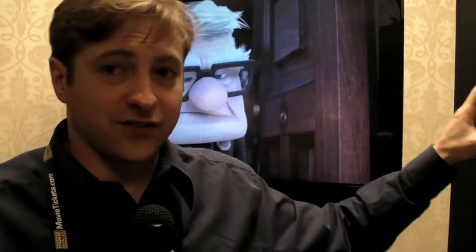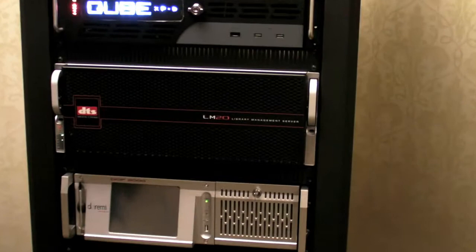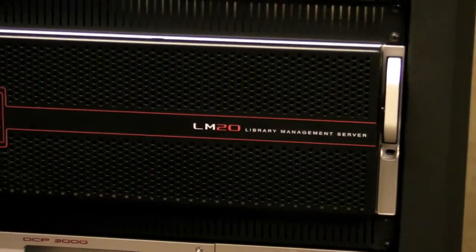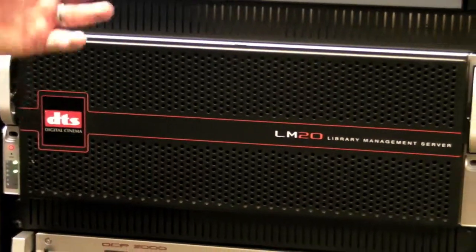In conjunction with that, one of the new products we have here at the show is the Alexandria Library Management Server. It's a library management server that usually works in tandem with a theater management system. It is effectively a big giant hard drive, and it comes in various configurations from 8 terabytes up to 12 or 14 terabytes, all the way up to 20 terabytes.